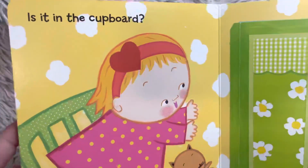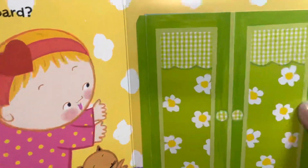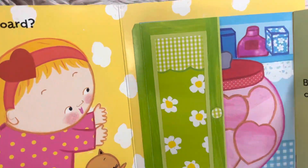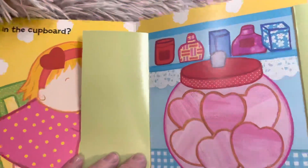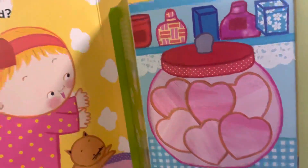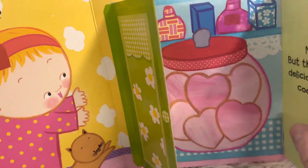Maybe you'll get to have a special chocolate for Valentine's Day. Is it in the cupboard? Should we open it and find out? Open it and find out. Oh, no, but there are delicious pink cookies. Those are heart-shaped valentine cookies.